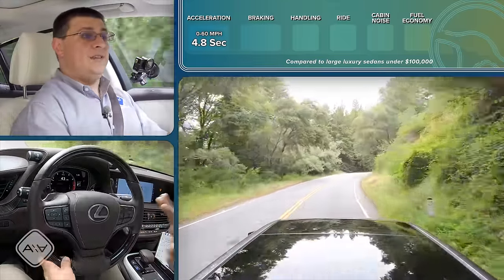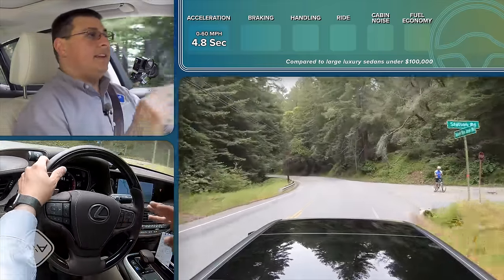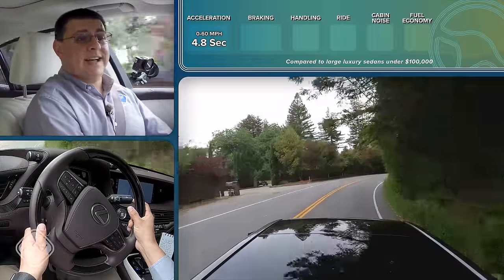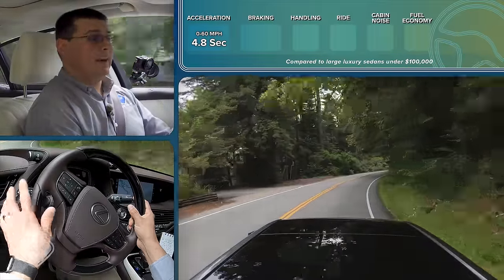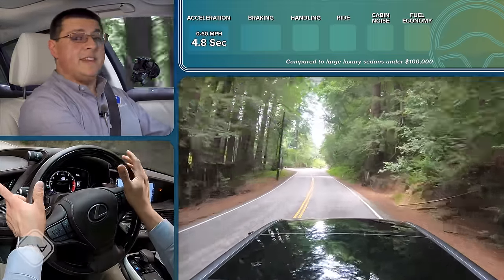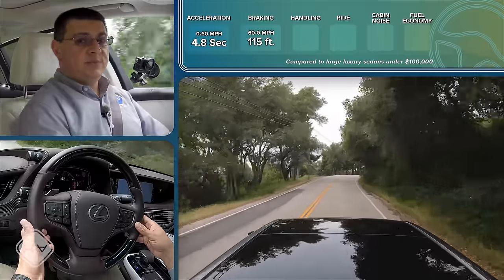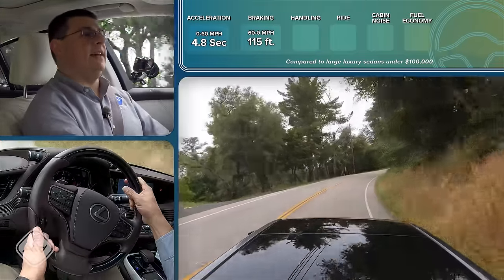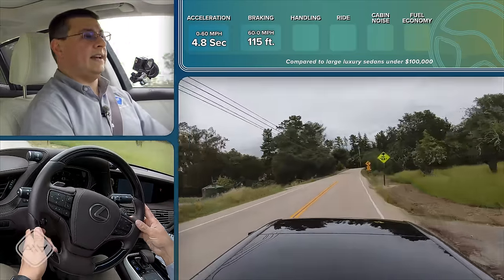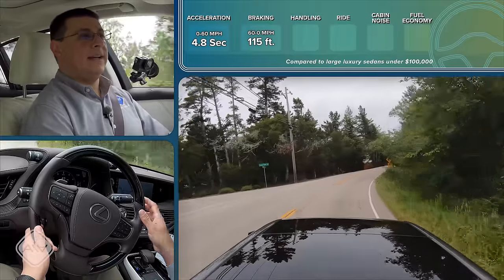This is still quicker than pretty much any of the base engine competition — whether the Genesis G90 with the 3.3-liter twin-turbo, a base Mercedes-Benz S-Class, BMW 7 Series, or Audi A8; they are all slower zero to 60. Not all of them stop as quickly either — this big sedan surprised me with a 115-foot stopping distance, even though it feels like I'm driving a marshmallow. That marshmallow-y feeling is due to the adaptive air suspension, and while some might find that a bad thing, this is exactly what I want out of a big luxury sedan — to float over road imperfections. That's exactly what we're getting in this model.